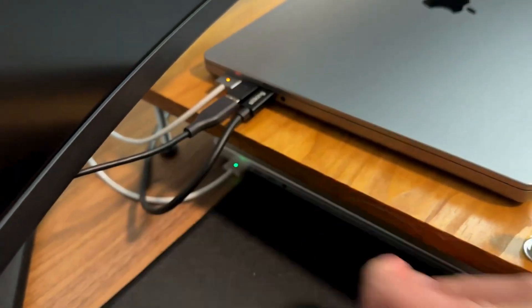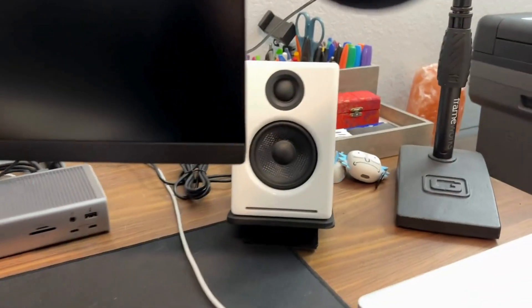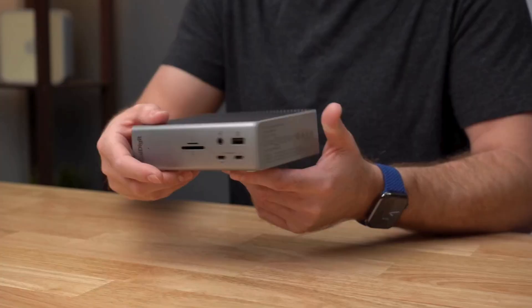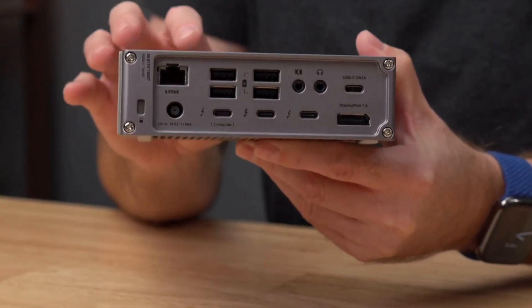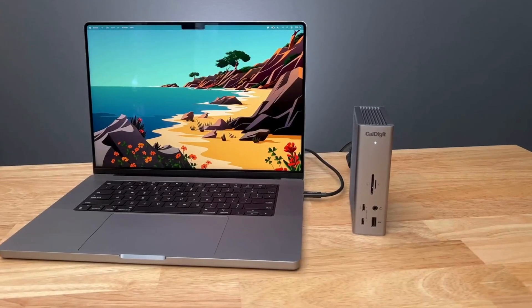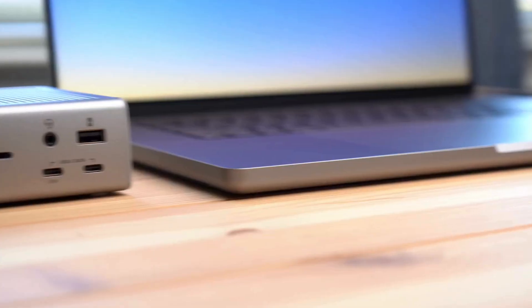The back includes an array of USB-A ports, Thunderbolt 4, audio ports, Ethernet, USB-C, and DisplayPort 1.4. This is all housed in a compact design that can be positioned vertically or horizontally. The docking station can deliver up to 98 watts to a laptop through the host Thunderbolt 4 port, potentially charging your laptop at full speed depending on the model. My 14-inch MacBook Pro with an M1 Pro chip had no issues with power.